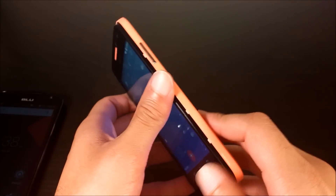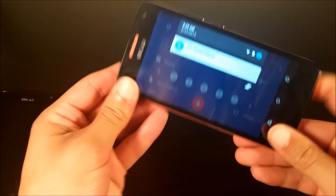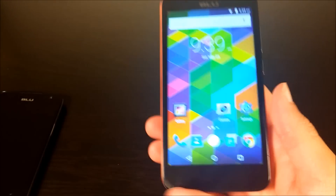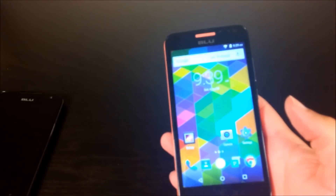It feels heavy, and I think because the plastics that were used feel so cheap, you notice the heft a lot more on the Studio C and it doesn't make for a very good solid phone. That's my personal opinion.